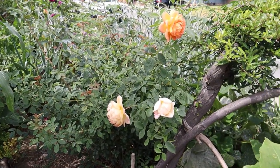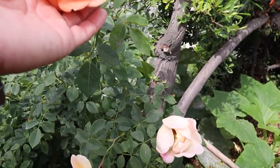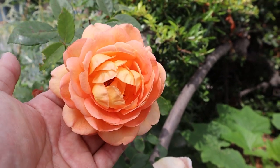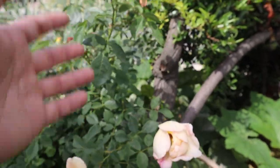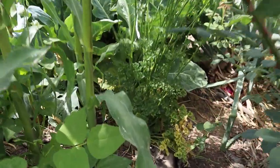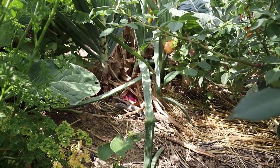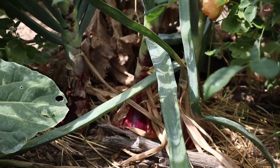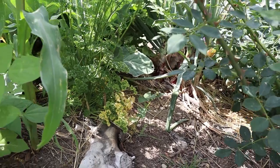I enjoy growing flowers, especially orange flowers with some gradient in them. Here is such a flower — this is a David Austin rose, the Lady of Shallot rose. Always something packed in somewhere — got some parsley here. Here's another look at the red onions — the variety is Cabernet, a hybrid variety.